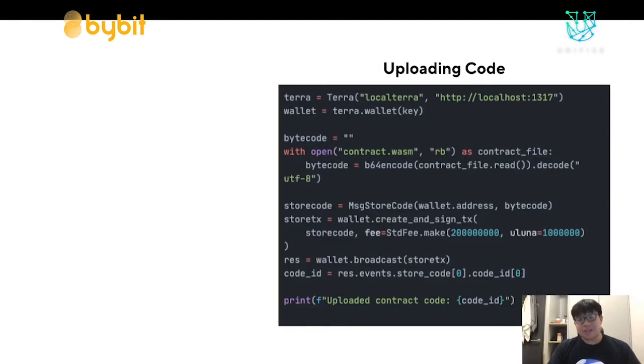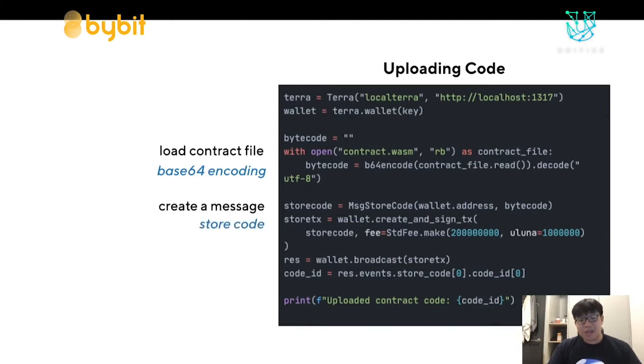Here's an example of how to use Jigu to upload code to the Terra blockchain. As before, we create a message, put it in a transaction, sign it, and broadcast it. First, load the contract file and encode it into Base64. Next, create the MsgStoreCode message and broadcast the transaction. At the end, you'll get back a code ID from the blockchain events — that is the code ID of the code you uploaded, but no contract has yet been created.